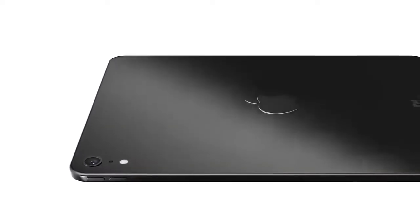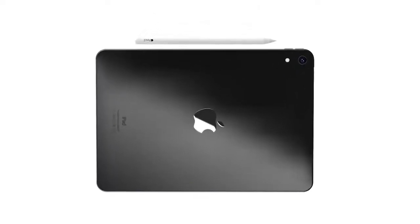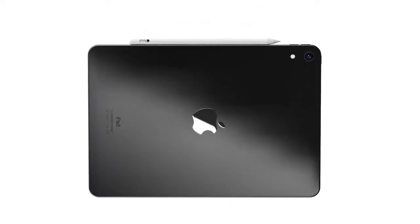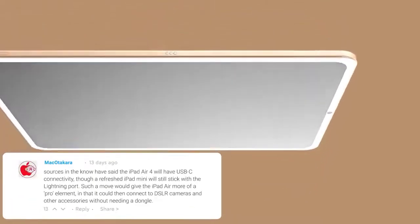There are two speakers instead of four like in the iPad Pro, and it uses Bluetooth 5.0 technology with 802.11ac gigabit-class Wi-Fi, LTE on cellular models, and dual microphones. Pricing on the new iPad Air starts at $499 for the 64 GB model, with the 256 GB model priced at $649. Cellular models are available for $130 more over the base price for each configuration.